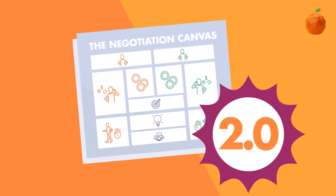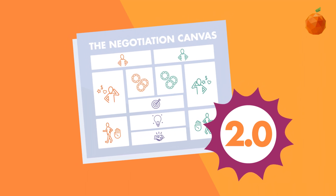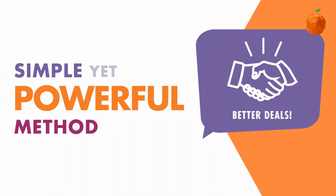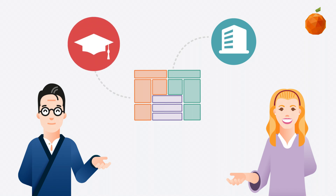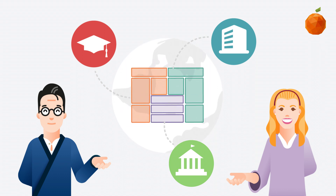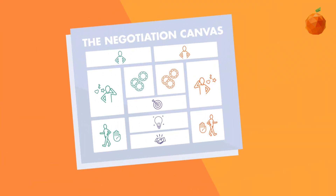Introducing the Negotiation Canvas 2.0. We created the Negotiation Canvas a few years ago to give you one simple yet powerful method for improving your negotiation skills and making better deals. Since then, we've used the canvas to negotiate for some of the largest corporations, universities, and governments around the world. All of this experience has gone into making the Negotiation Canvas even more powerful and easy to use than it was before. Let us show you around the new Negotiation Canvas.